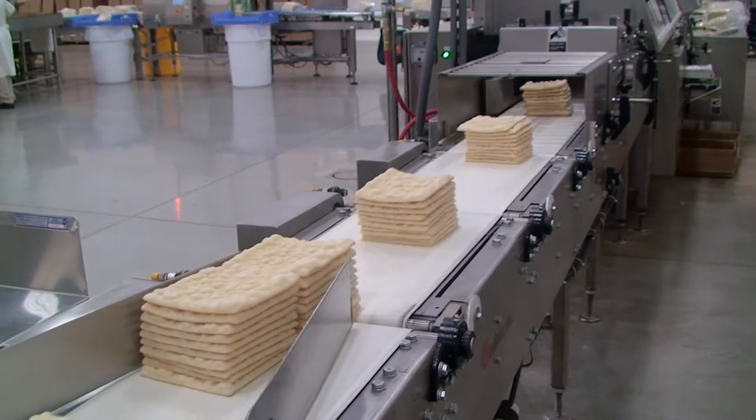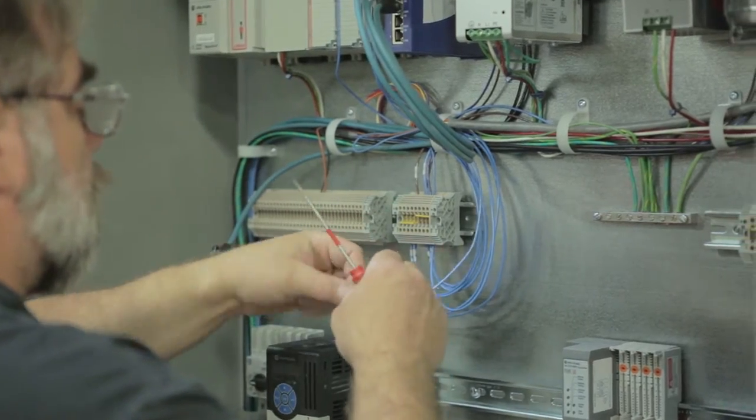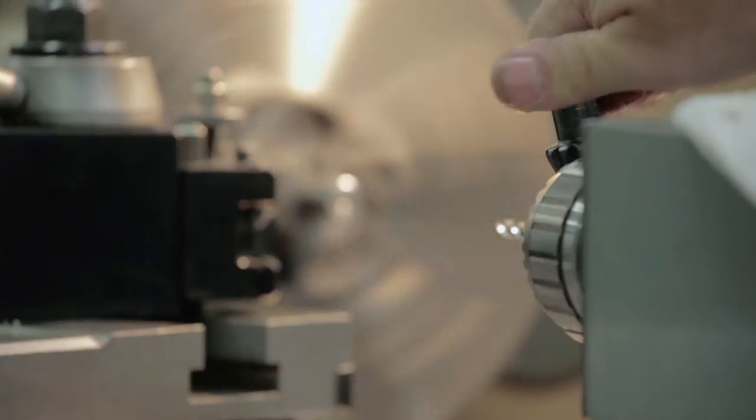Much of our equipment is customized in one form or another, so it requires that the design engineer work directly with the machinists and assembly and the service department to make sure that the equipment meets the customer's needs.